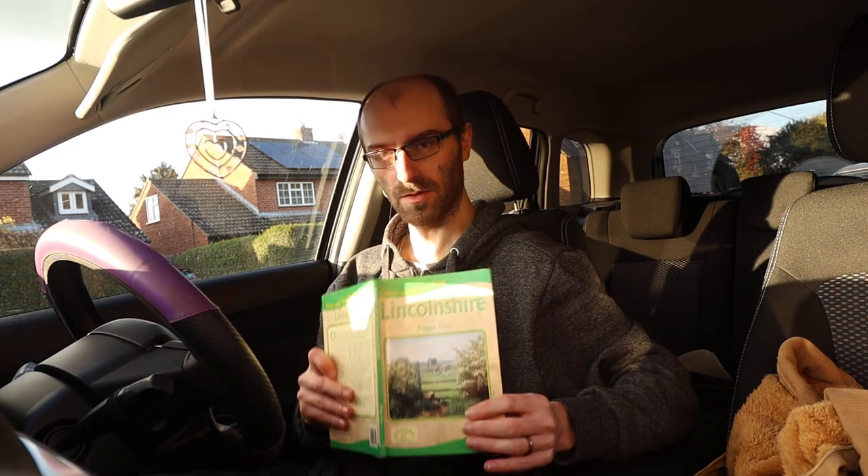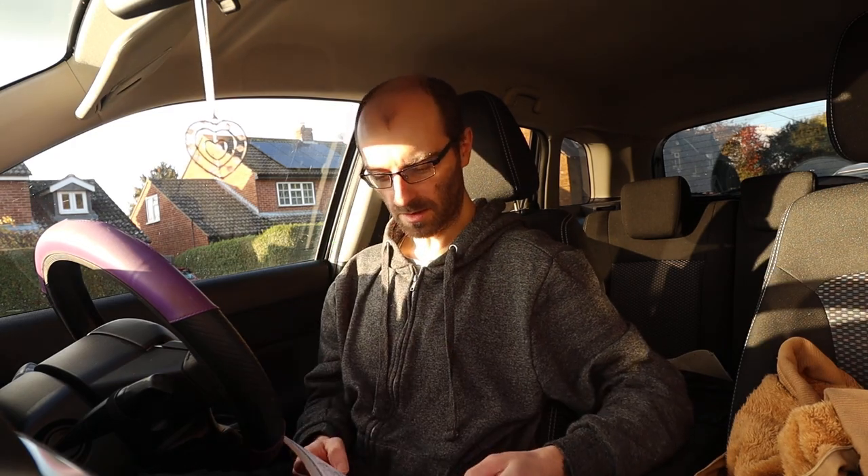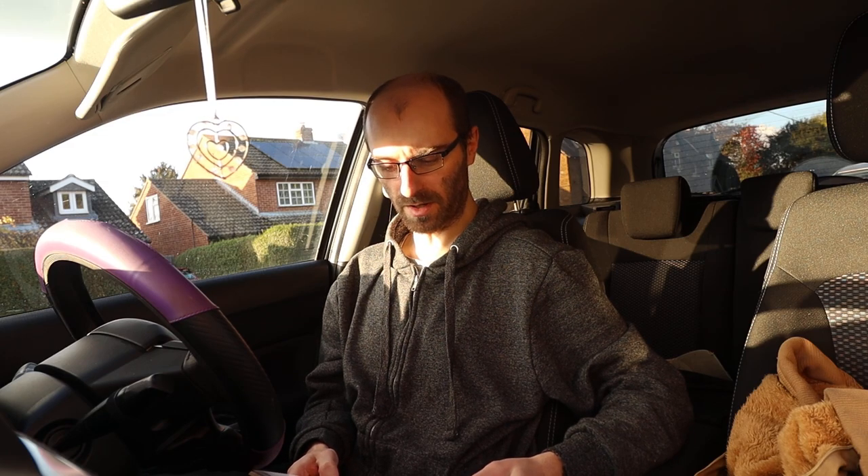Well hello there folks and welcome back to the channel for another video. Today we're going to be doing another walking route from this good old Lincolnshire book. We're going to be doing Wall Stop by Beaver and the Grantham Canal. I've never known how to pronounce that — I've always known it as Beaver but it's spelt as Belvoir. So if you're familiar, let me know in the comments.